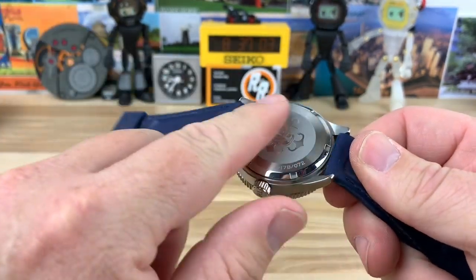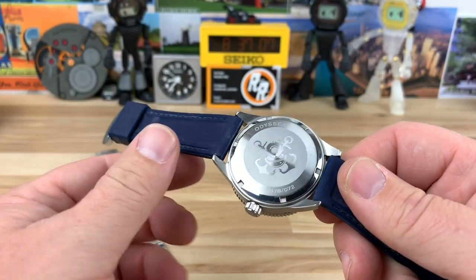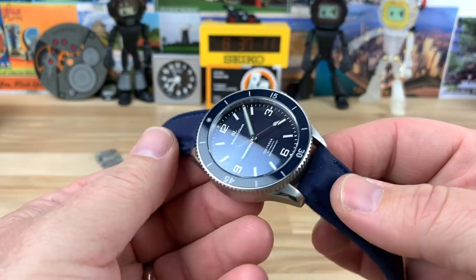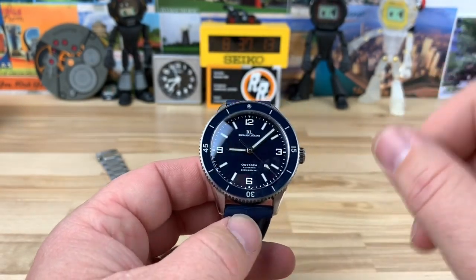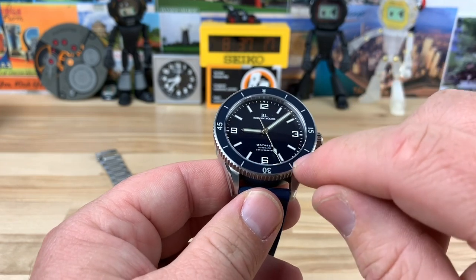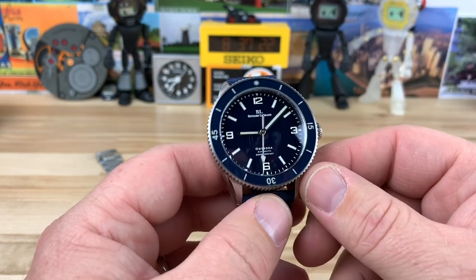The Mark III has a different case back — it's kind of 3D with some depth and character to it. The big change is the movement: this Mark I has the Seiko NH35 in it, so it's going to have a ghost date wheel and everything because it's a no-date dial.